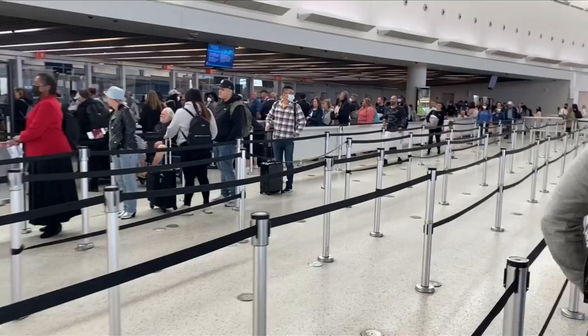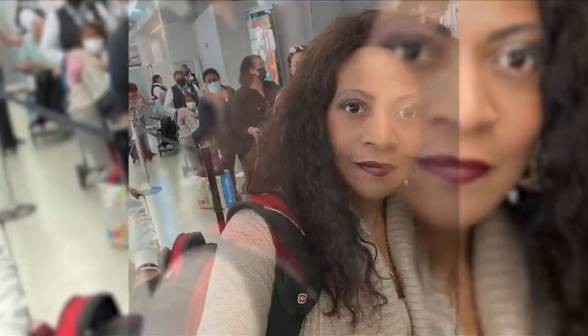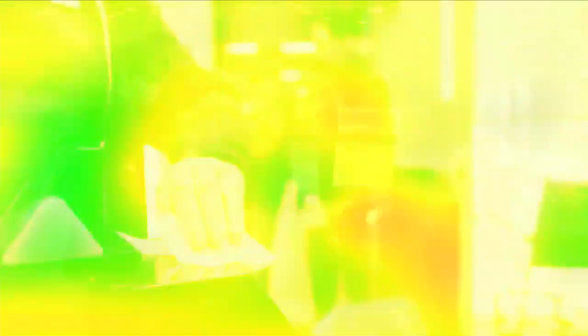At first glance, I was relieved. All is relative, and for checkpoint security lines at the airport, this one wasn't so bad. And I thought I was ready — I carried only a backpack, no purse, no liquids, no fuss. I was wearing flats without laces that slip on and off quickly. And I was early.